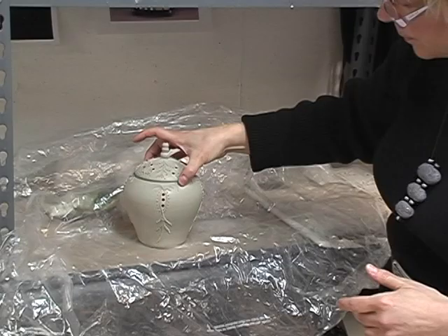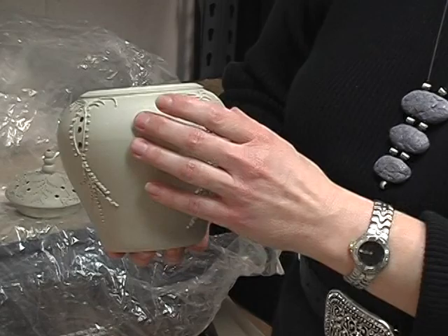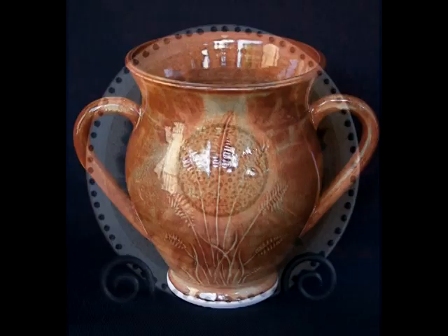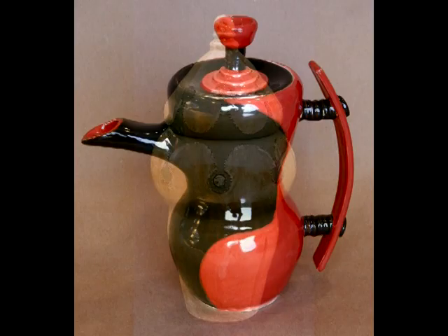This is a wheel-thrown vessel. It's in its greenware stage right now — it's what's called leather hard. When it's leather hard, it's the perfect time to either carve out a design on it or create a design with slip. What I like to do in my pottery, although I do make bowls and mugs and plates and platters and things like that — they're nice functional pieces and they're fun to make.